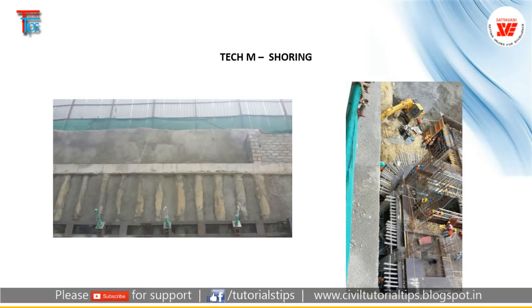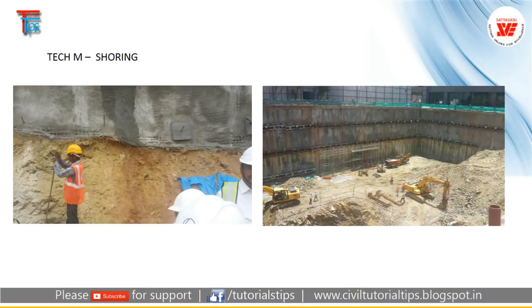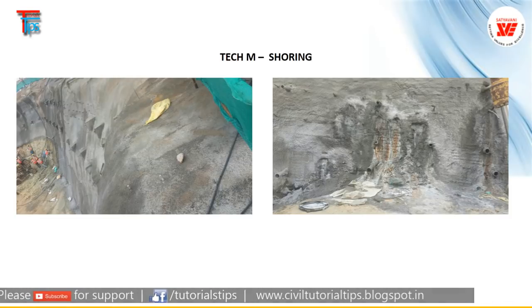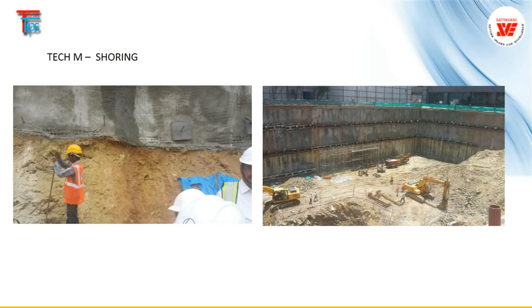You can see those shoring piles here. And here you can see — this is not shoring actually. Here we have done active earth anchors, and we do the mesh and shotcrete on the site to retain the earth. Even if it rains, the earth should not collapse.